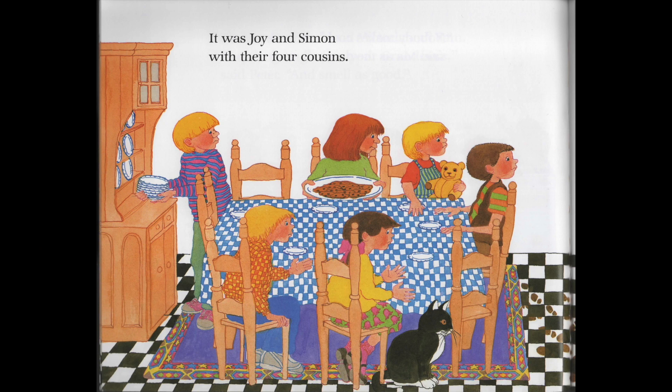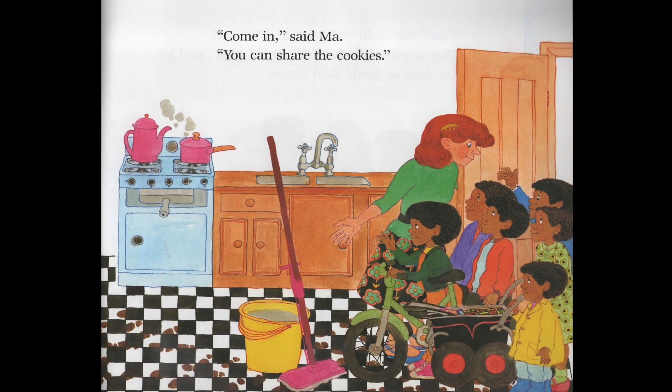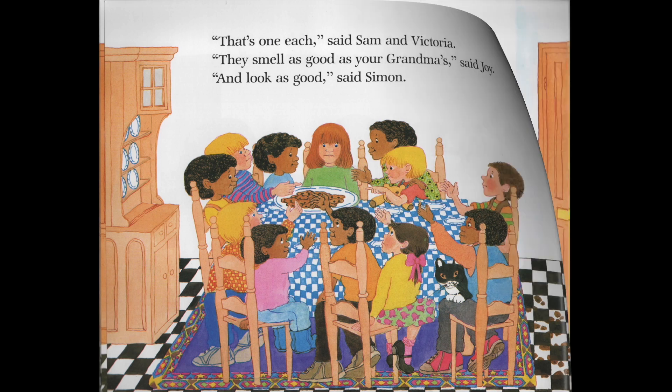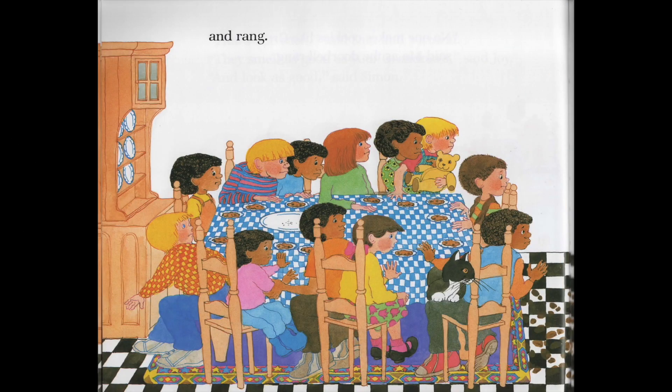It was Joy and Simon with their four cousins. Come in, said Matt. You can share the cookies. That's one each, said Sam and Victoria. They smell as good as your grandma's, said Joy. And look as good, said Simon. No one makes cookies like grandma, said Matt, as the doorbell rang. And rang.